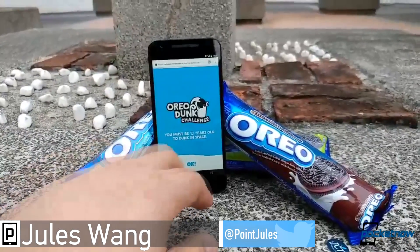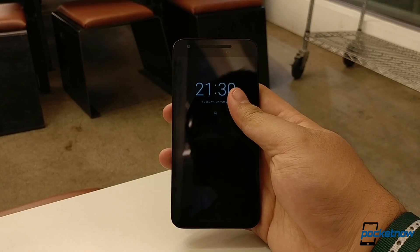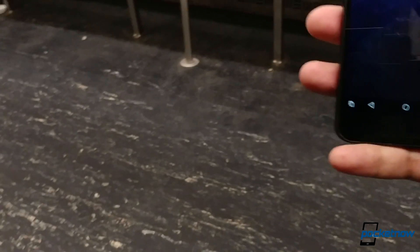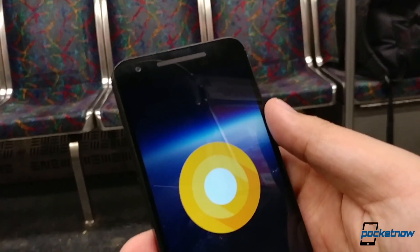Oranges are healthier for you than Oreos, Google, and we have some healthy hot takes for y'all on what Android O's first developer preview has brought us so far, but first let's take a minute to break down a few features you'll definitely get the most impact from.